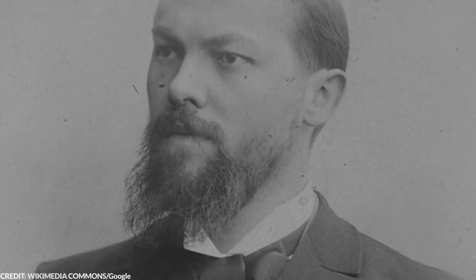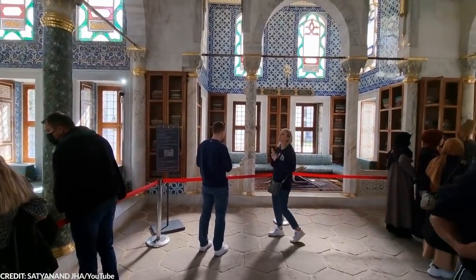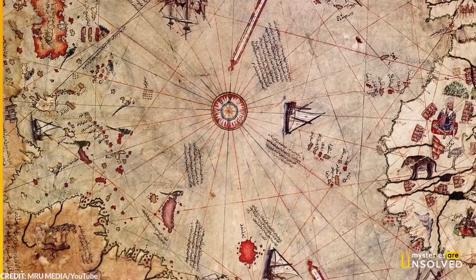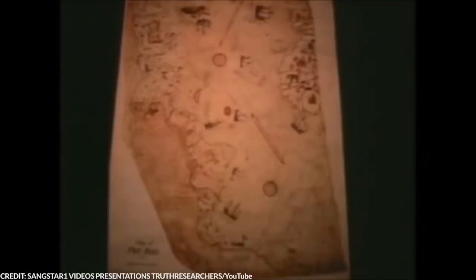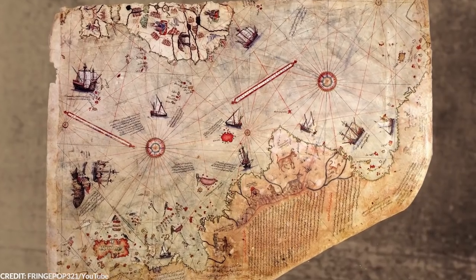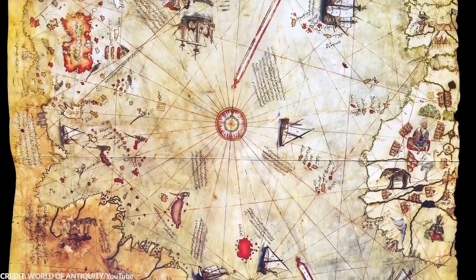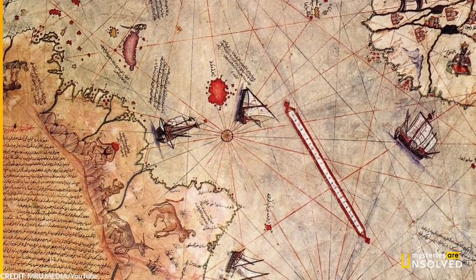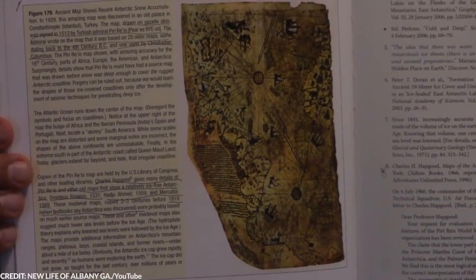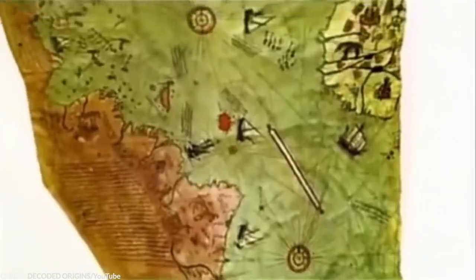In 1929, Gustav Diesman, a German theologian, was cataloging antique items at the Topkapi Palace Library in Istanbul when he came across a piece of parchment now known as the Piri Reis map. The map had been drawn in 1513, and it depicted the continents in a very surprising way. The map appears to show Antarctica almost 300 years before it was discovered. And instead of drawing it as a white frozen land, it was simply drawn as a landmass — the very same landmass it appeared to be over 6,000 years ago. Scholars noticed that the map had been drawn using the Mercator projection, a method of drawing that wasn't used by European cartographers until the late 16th century. So how exactly did the cartographer manage to utilize it, and how did he manage to draw Antarctica before it was covered in ice?